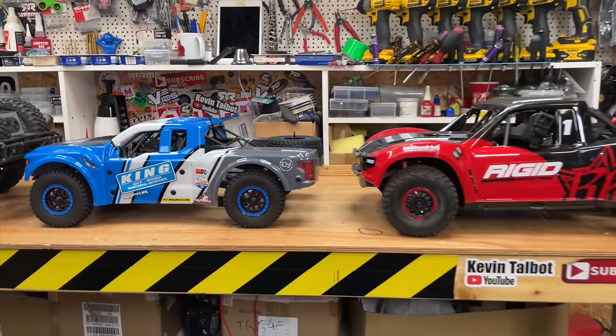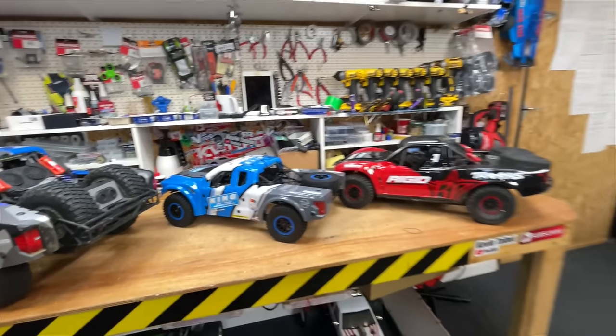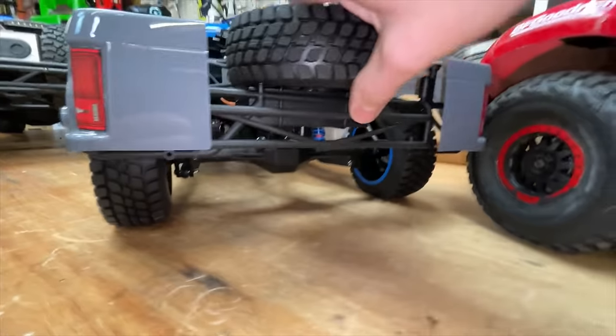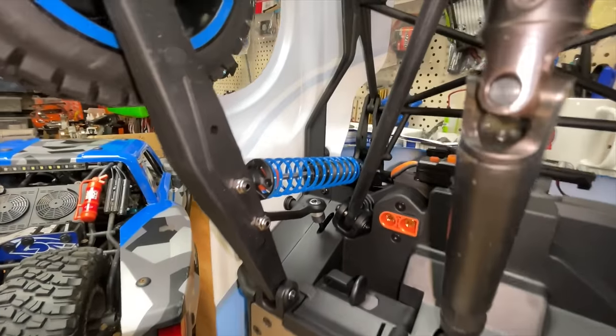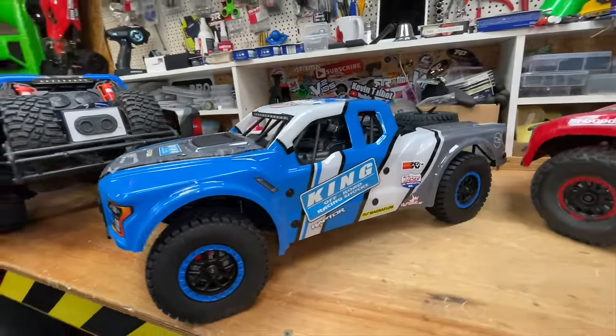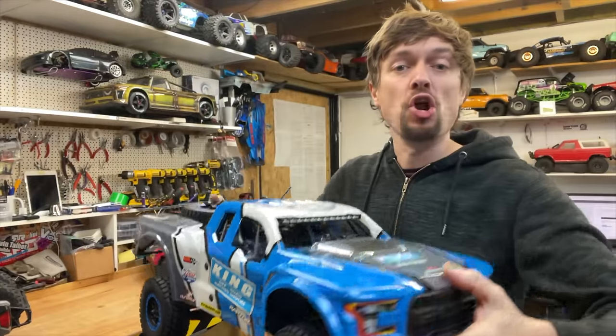Size-wise, here it is compared to the Traxxas UDR, and here it's compared to its bigger brother. What I really love about these cars is the realism — they've got solid live rear axles just like on the real thing. We have coil-over shocks and double wishbone suspension up front, detailed bodywork all round, and so much fun. So is the small one going to be all noise and no action, or is it going to be absolutely epic?